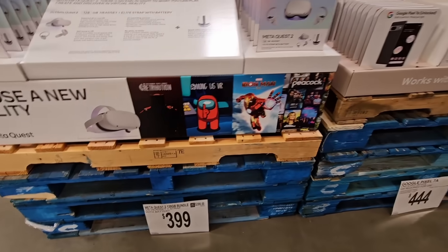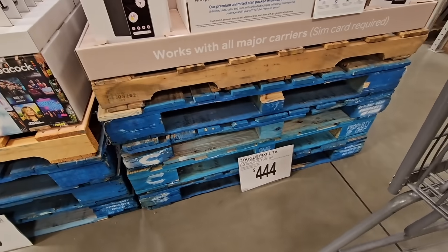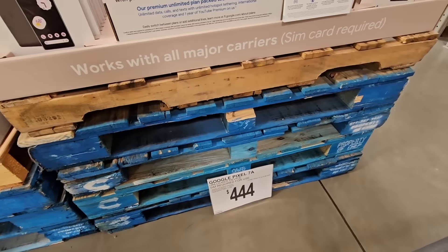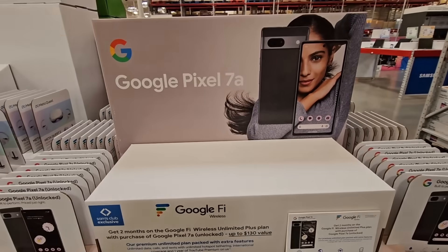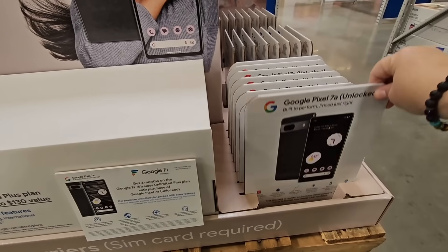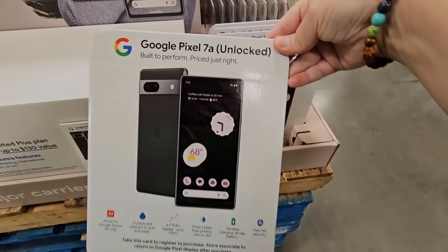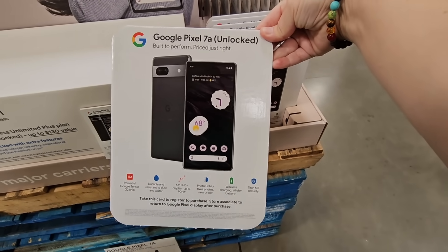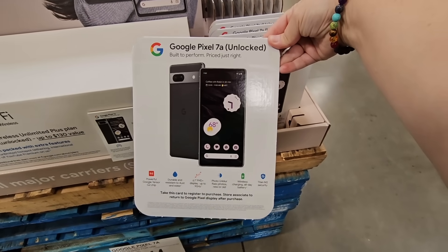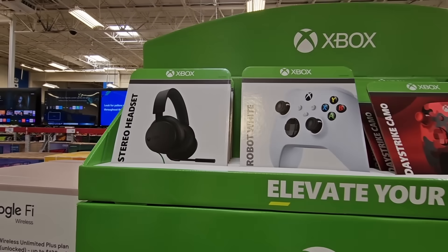And right over here next to it, the Google Pixel 7a phone — $444. It works with all the major carriers like T-Mobile, Verizon, AT&T, and it's unlocked. So whoever you want to go with, I like that option. I know a lot of times they have a special when you open up a new line with the phone. Not a bad price because phones are expensive.